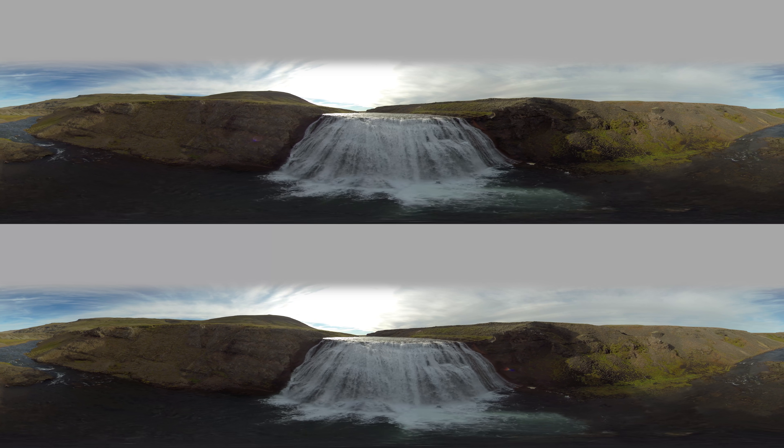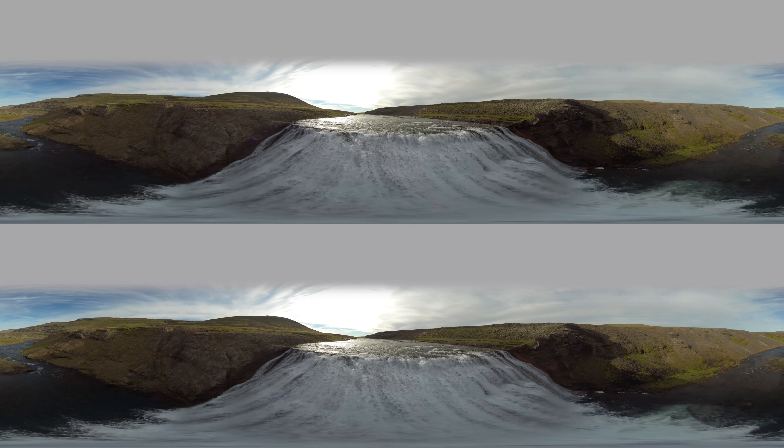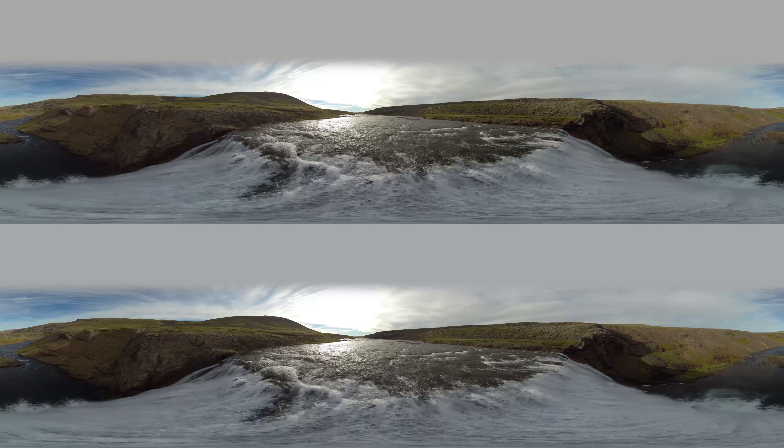Known for its bright green valleys, glacier-cut fjords, and roaring rivers, Iceland's dramatic landscape also contains immense power just beneath the surface.